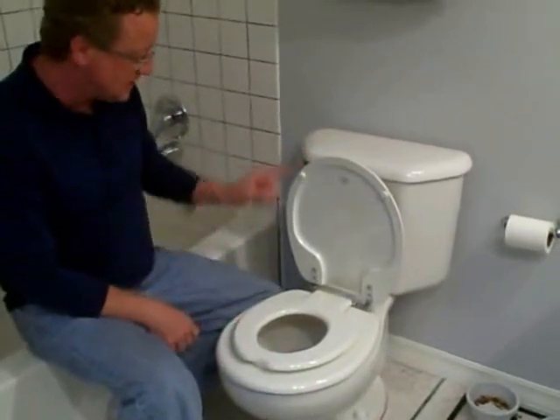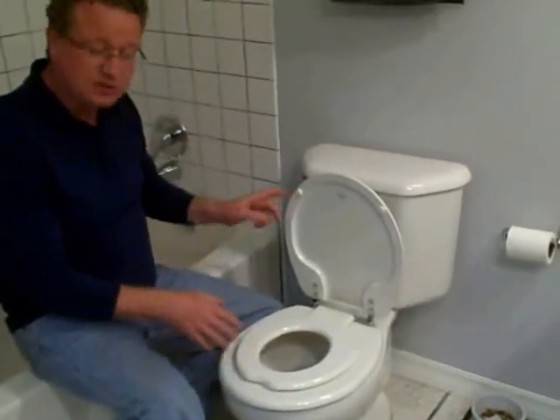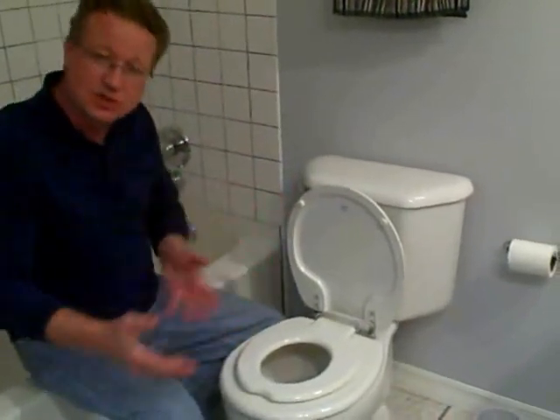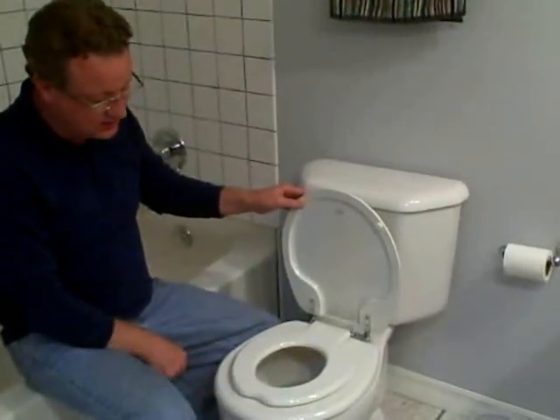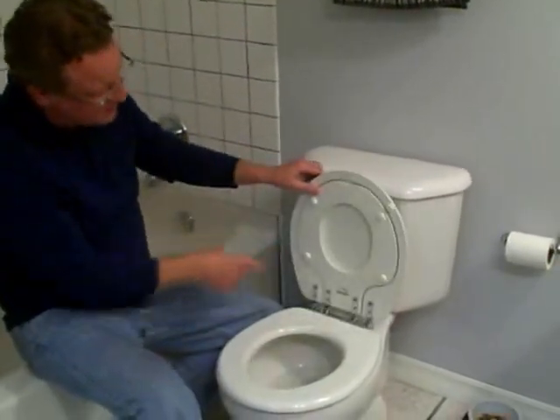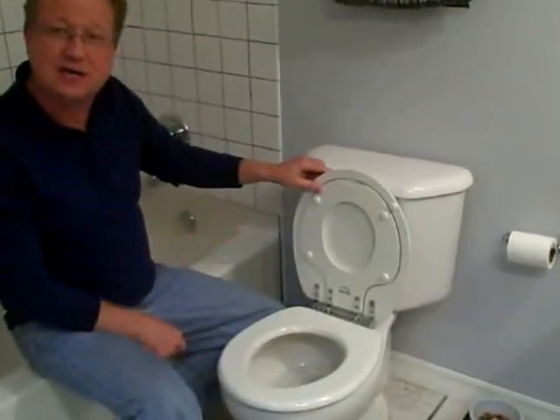This one is from Bemis, and they do a great job with this, but there's all types of manufacturers who have this. It's built-in so you don't have to have something stored off to the side and try to set it onto a toilet seat. So if you're looking for an excellent seat for kids two to six years old, this is an excellent one from Bemis — a built-in toddler seat.